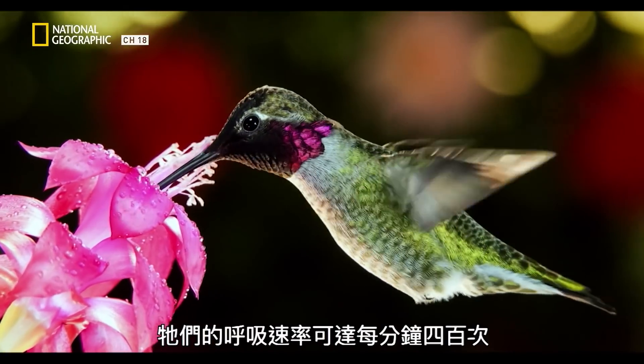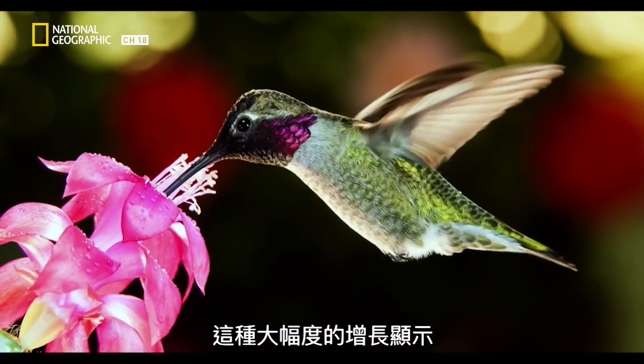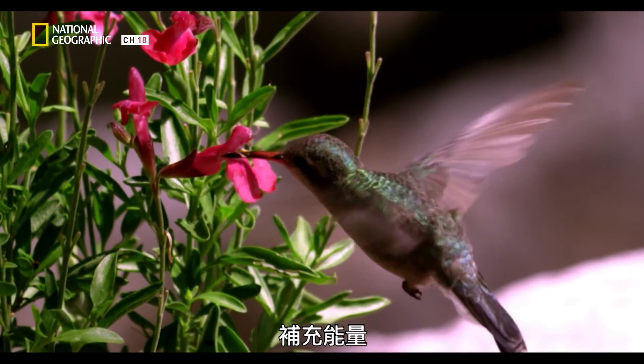It's almost beyond comprehension that something can expand and contract its lungs that quickly. During flight, their breath rate can increase to 400 times a minute. That dramatic increase shows that they need a lot of oxygen to enter their body, to move through their muscles, through their organs, to have that energy.